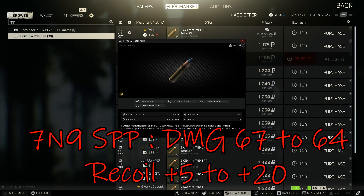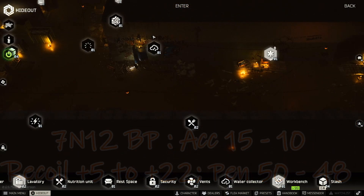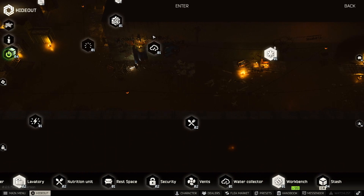When you get to the better ammo — the SPP and the 7.62x39 PP — this is where you'll see significant changes. The 7.62x39 SPP damage has been decreased from 67 to 64, and recoil increased from 5 to 20 — a massive difference. For the 7.62x39 PP, they tackled accuracy, decreasing it from 15 to 10, recoil increased from 5 to 22, and the pen value has been decreased from 50 to 48. There you have it — these are the new changes for the patch.